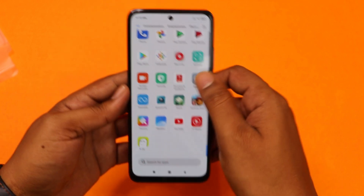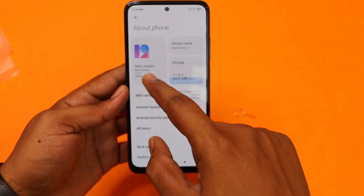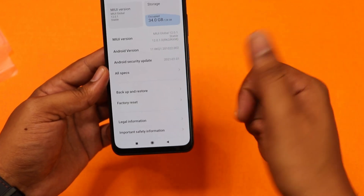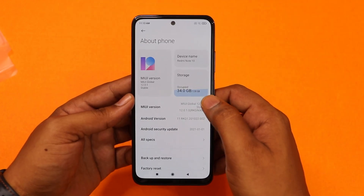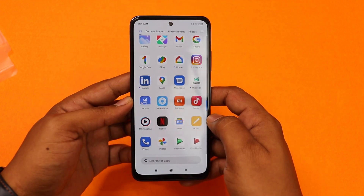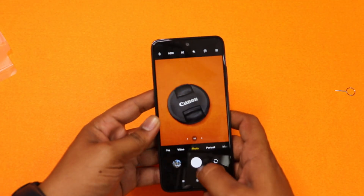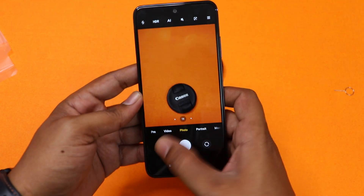You can open Settings. We can check About Phone. MIUI is 12.0.1. We can check the software information — Android 11. This is the latest software update. The security update is January. We have installed Call of Duty. The camera setup is opened first. Let's try the shutter speed.